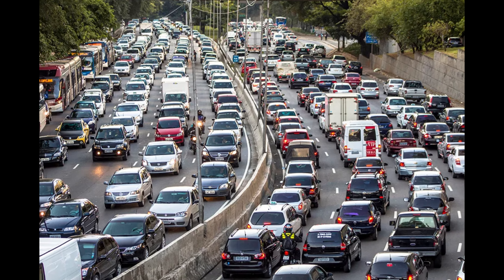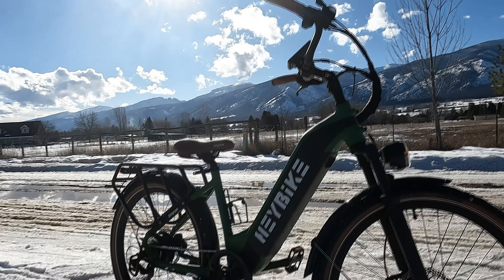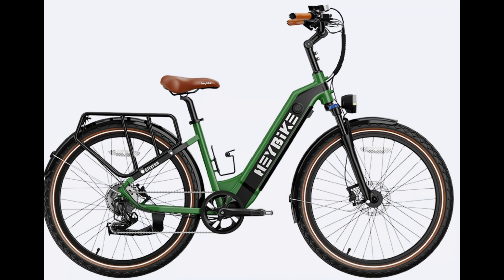Are you tired of the traffic jams? Tired of spending all your money on gas? Let me introduce you to a better option: the Haybike City Run Electric Bike.